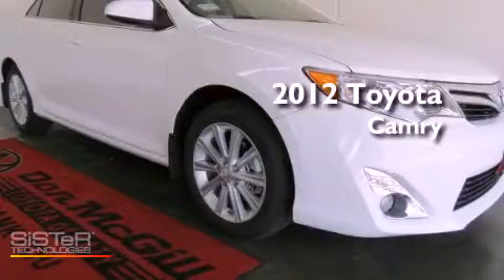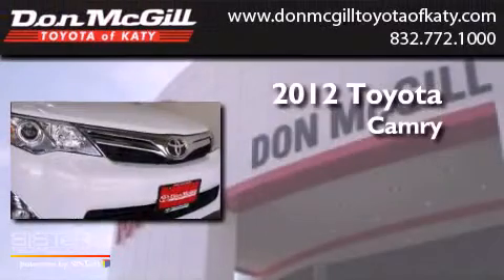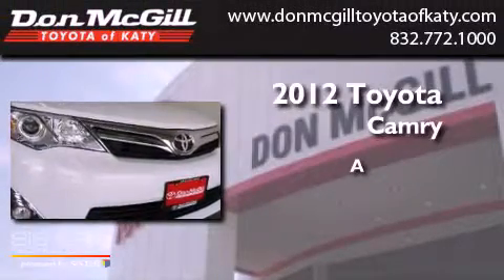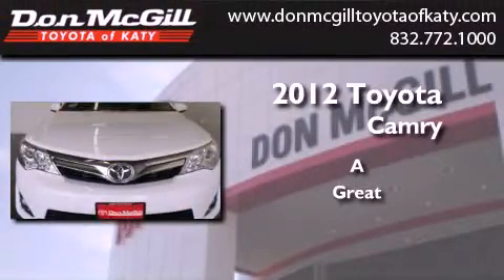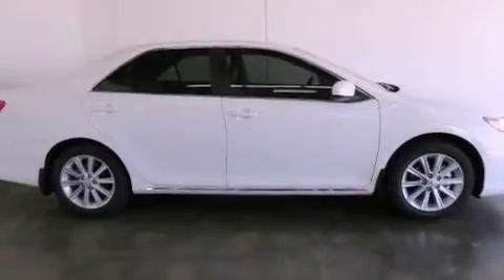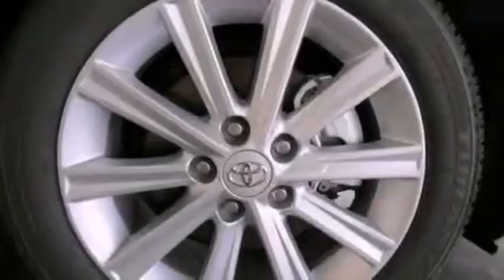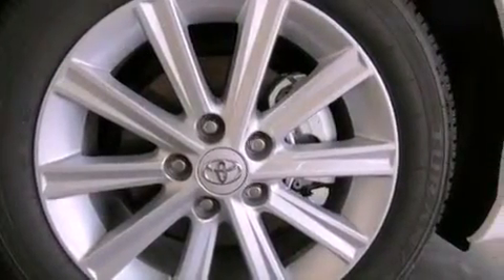This is a brand new 2012 Toyota Camry. Features include a navigation system, commercial-free satellite radio, cruise control, leather seats, and an engine immobilizer theft deterrent system.